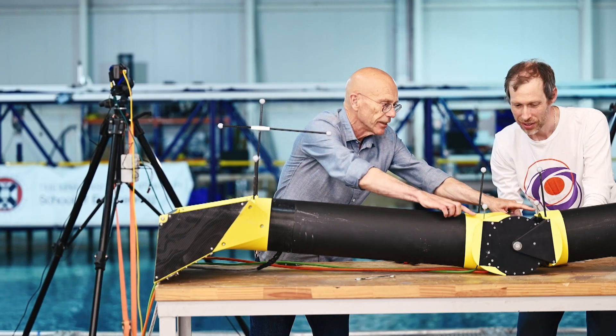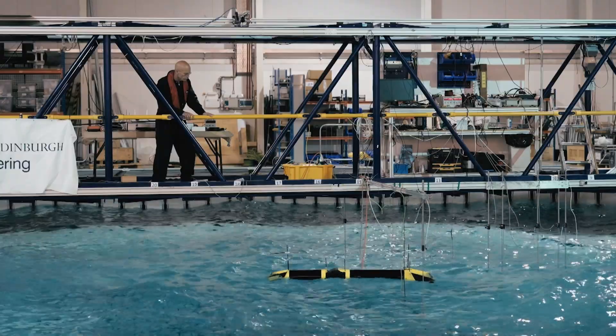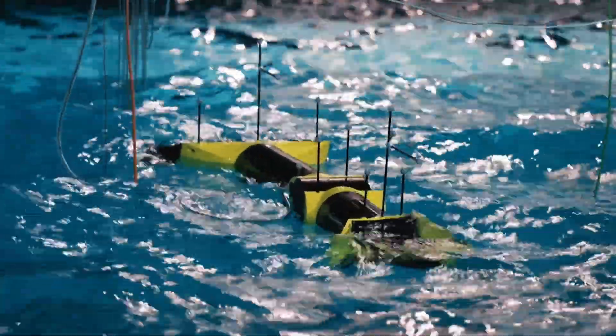It's conceptually very simple. Our technology is two hulls connected by a hinge. Waves cause a reciprocating back and forth rotation of the hinge that drives a generator — an electrical generator that produces electrical power.